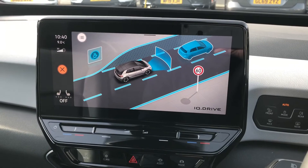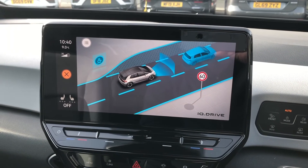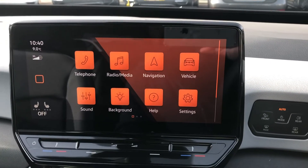You also have the driver assist system, which includes a driver alert system for fatigue detection and even a dynamic road sign camera that reads changing speed limits and road conditions — so there's plenty there to like.